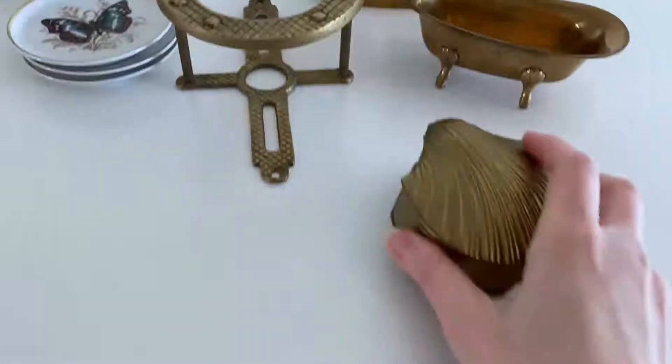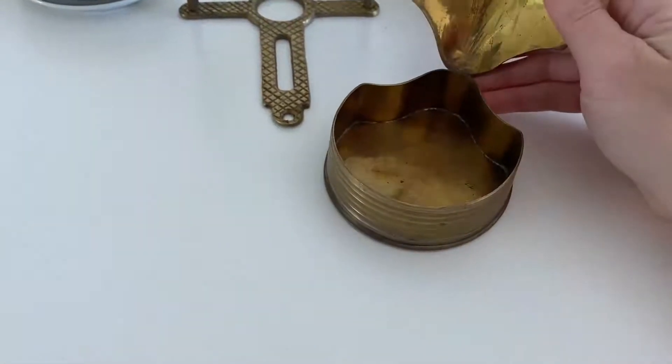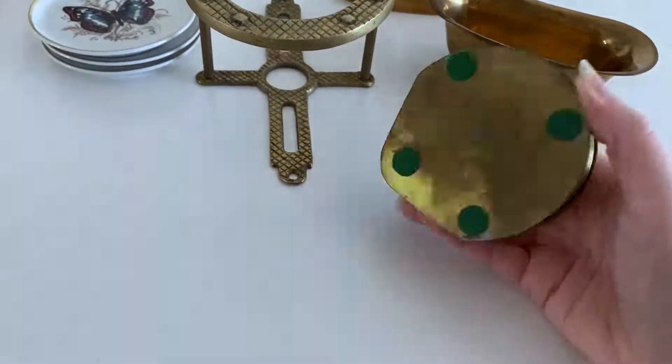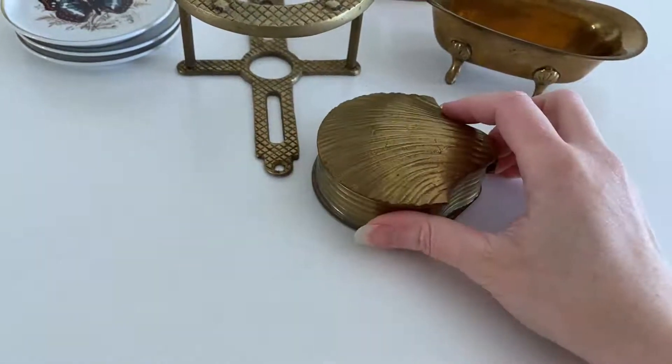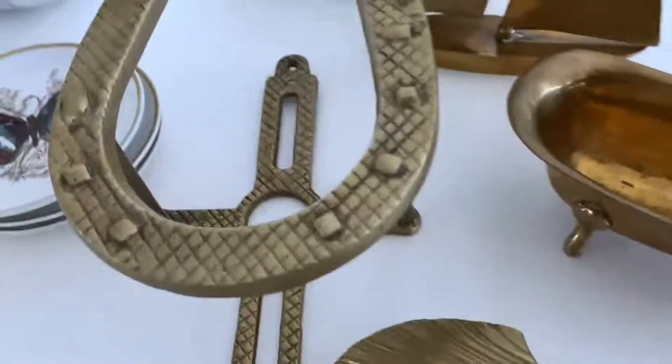Next we have this brass seashell trinket dish. I'll use terms like jewelry holder and ring dish as well. It's brass, it's cute, it's a seashell — it will sell.